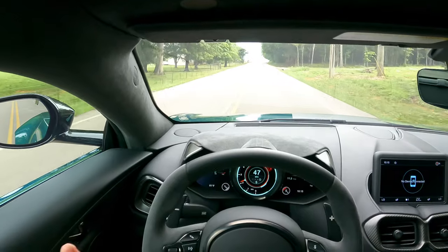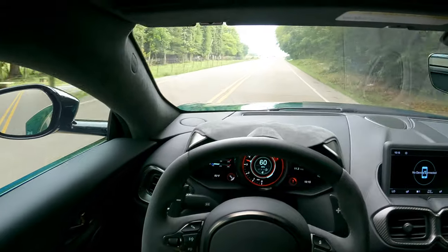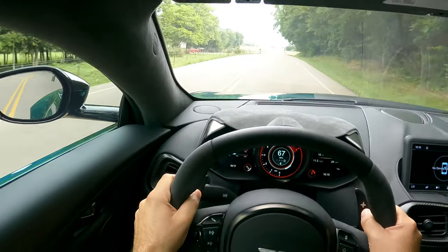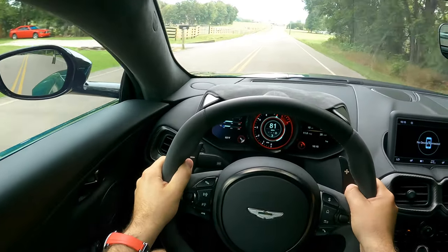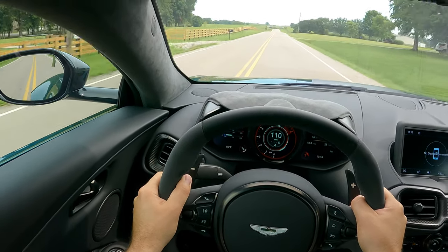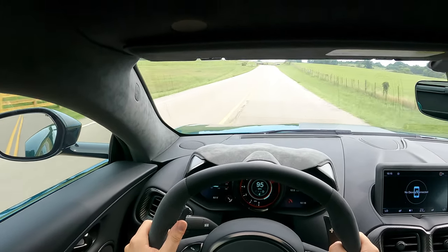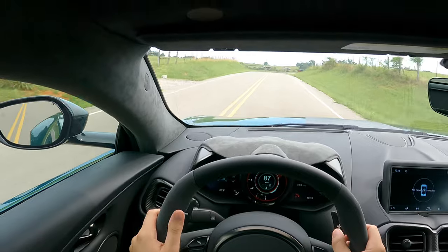And then if you want, just go ahead and hit track mode right here and give it some fuel. Things have all the performance in the world — I mean, how fast do you want to go?